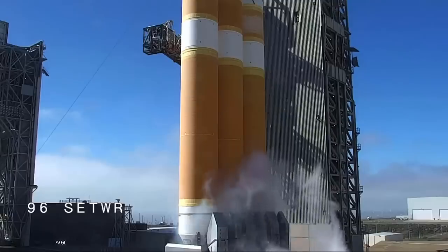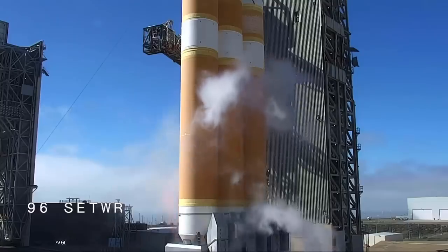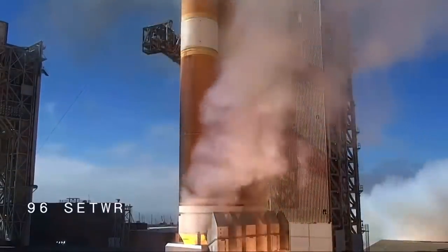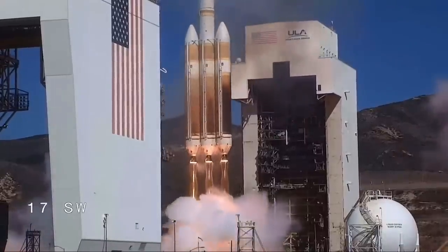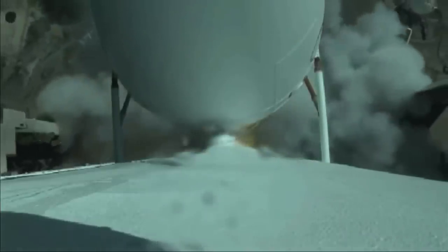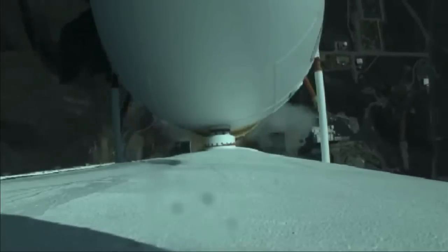T-minus 10, 9, 8, 7, 6, 5, 4, we have ignition, 2, 1, and liftoff. Liftoff of the last West Coast United Launch Alliance Delta IV Heavy Rocket carrying NRL-91 for the National Reconnaissance Office. Vehicle has now begun the pitch-over maneuver. All three RS-68 engines look good at this time.